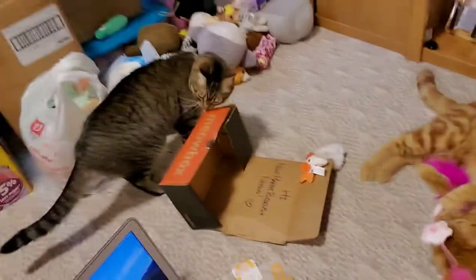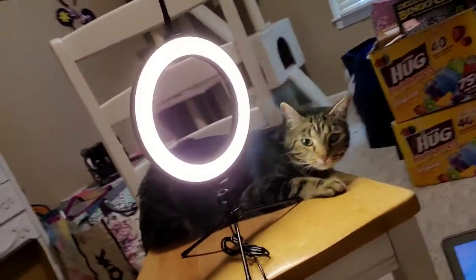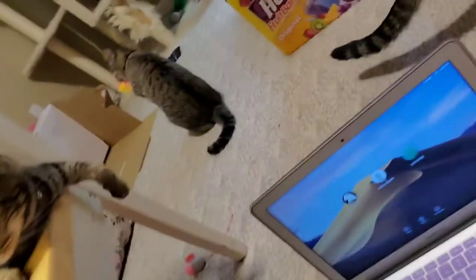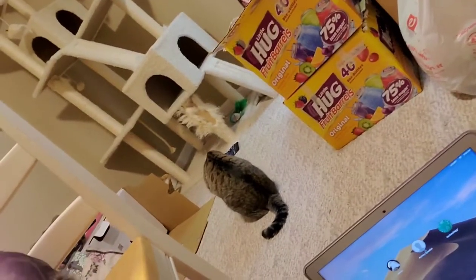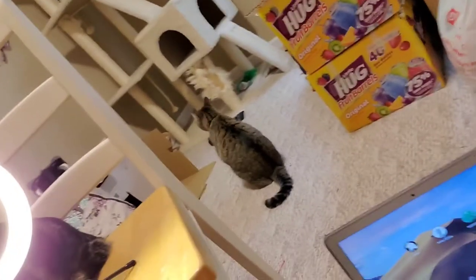Mackie is chewing on the box like a weirdo and Rue's hanging out on my chair. Nimmy's got the noodles — hopefully y'all can see her. She likes crinkly things and she likes to kick stuff, so she'll probably flip over and kick it eventually.